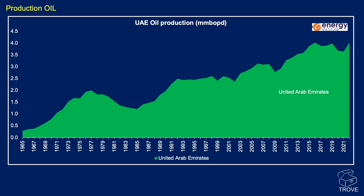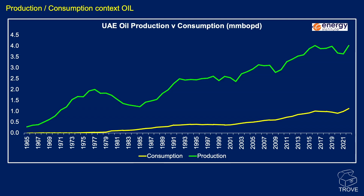Here's UAE oil production from 1965 right through to 2022. There's been a general increase in production levels, currently running at around 4 million barrels of oil per day. Looking at production versus consumption — consumption in yellow, production in green — there's an excess of produced oil available for export, and UAE is a major exporter of oil.